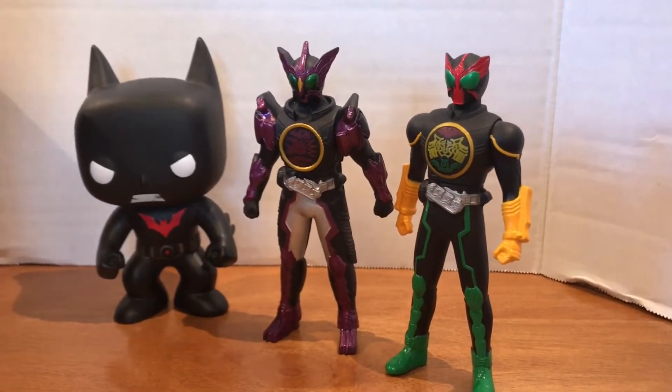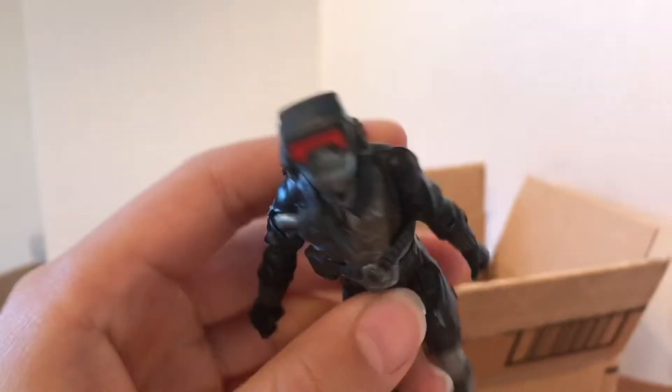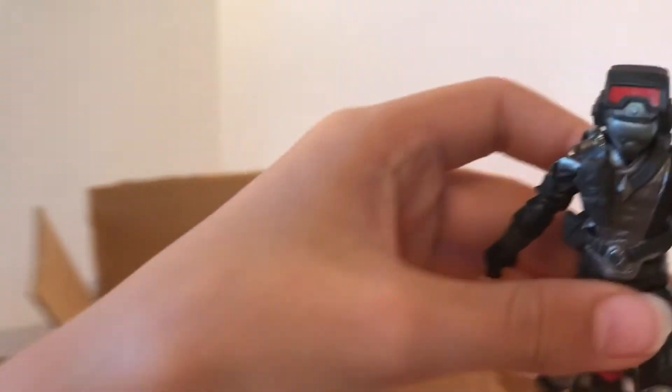And then next, another one that I don't really know what it is, but this guy also looks pretty cool. I don't know what he is from, so maybe you can tell me in the comments.